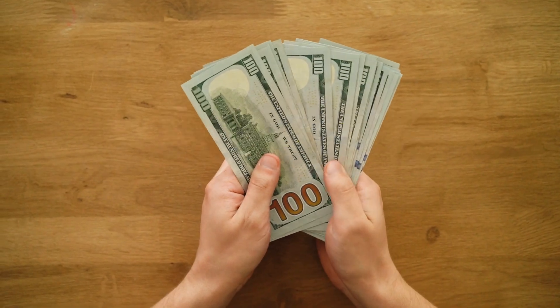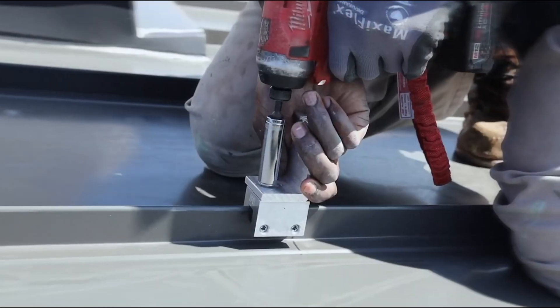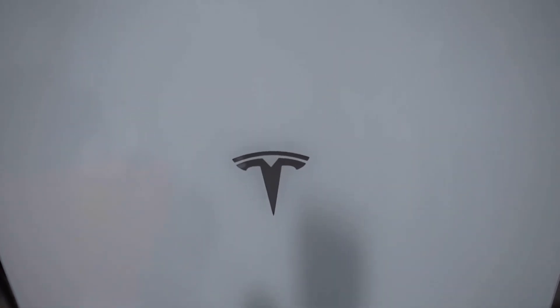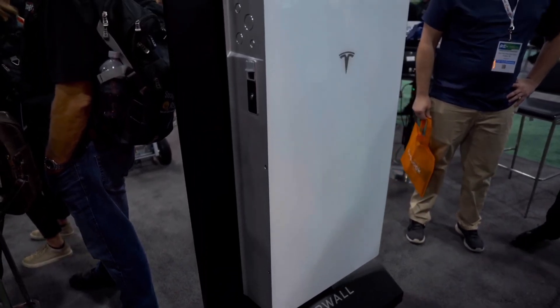Pricing: The Tesla Powerwall is priced at around $7,000 to $8,000, excluding installation costs. The investment in the Powerwall pays off by reducing reliance on the grid and maximizing the use of clean, stored energy.